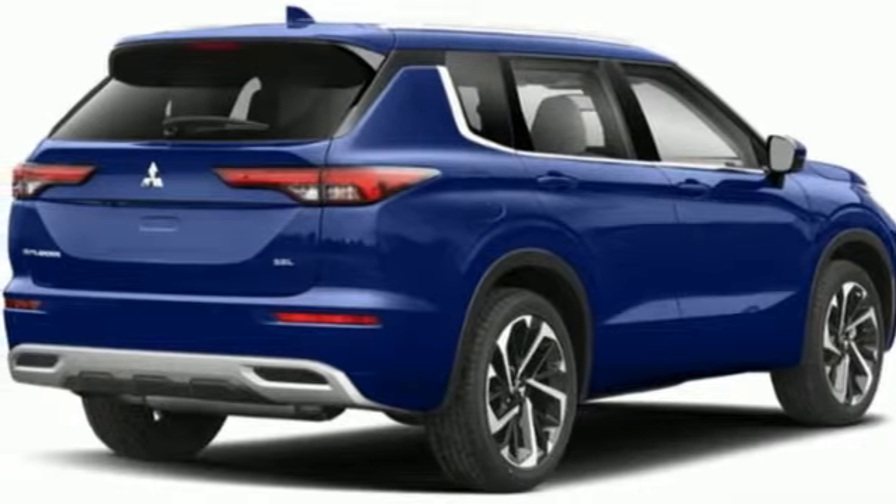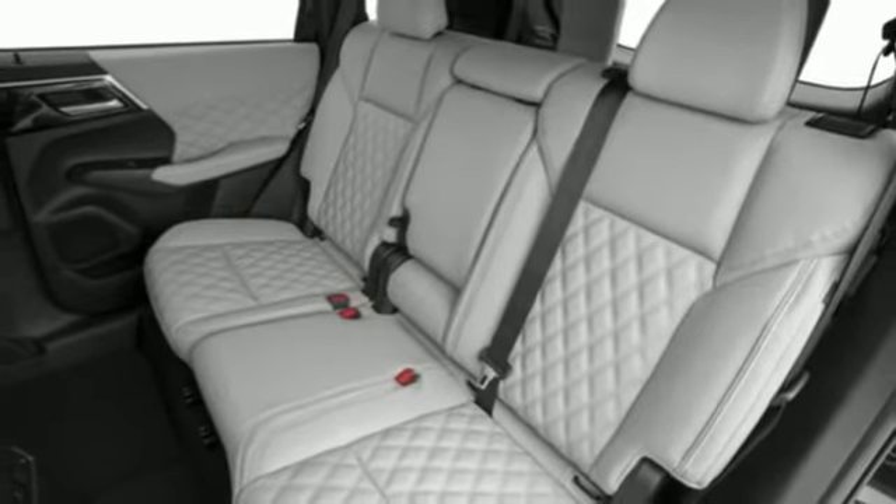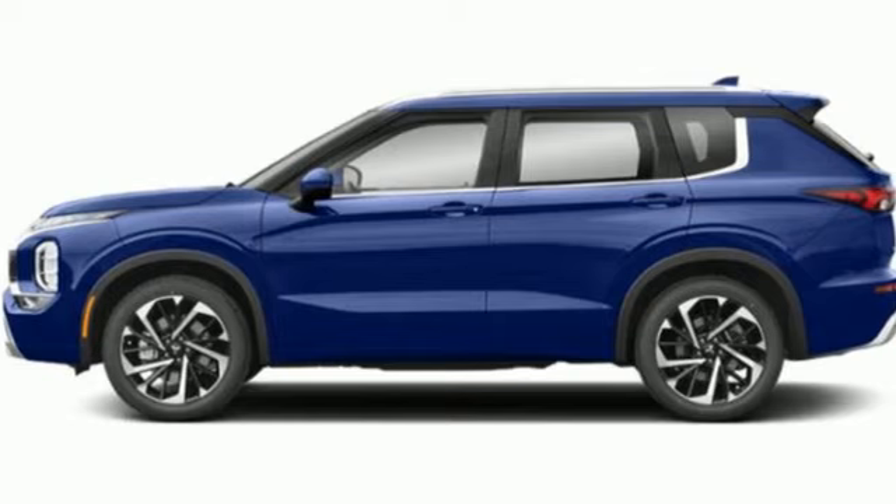Memory exterior door mirror settings, streaming audio, hands-free liftgate, inductive device charging, and an i4 engine.